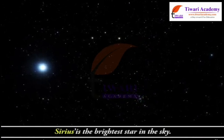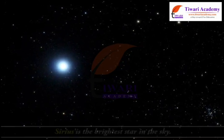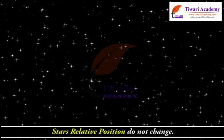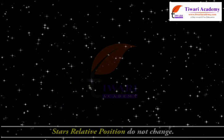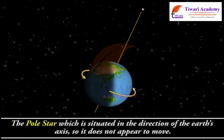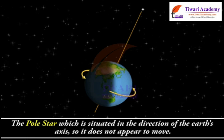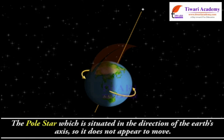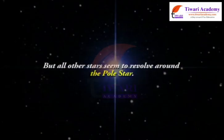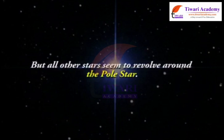Sirius is the brightest star in the sky. Stars' relative positions do not change. The pole star is situated in the direction of the Earth's axis, so it does not appear to move. But all other stars seem to revolve around the pole star.